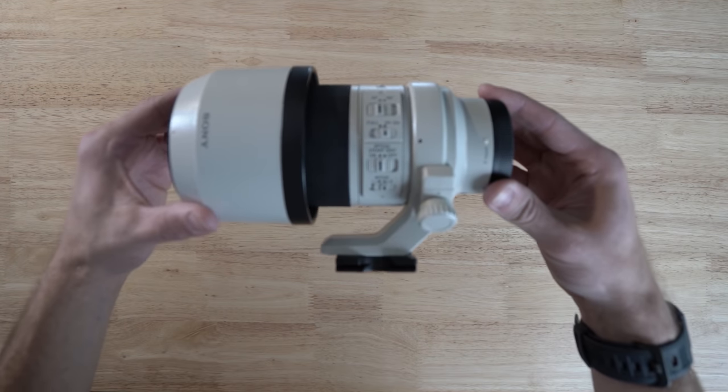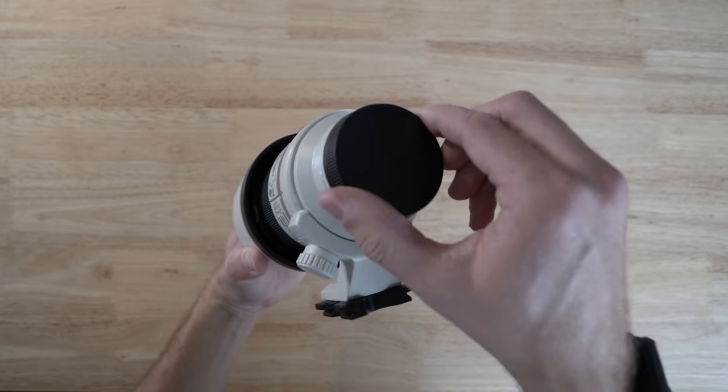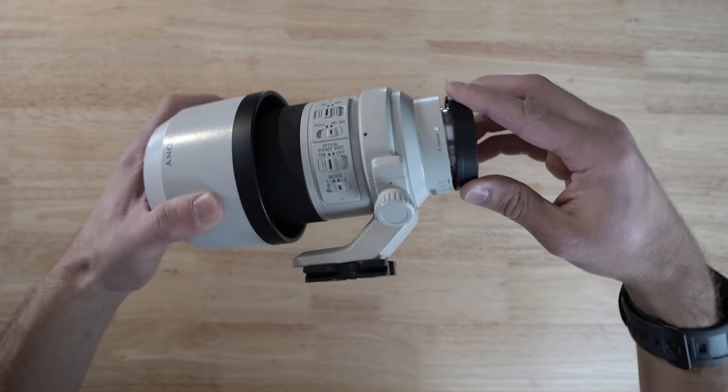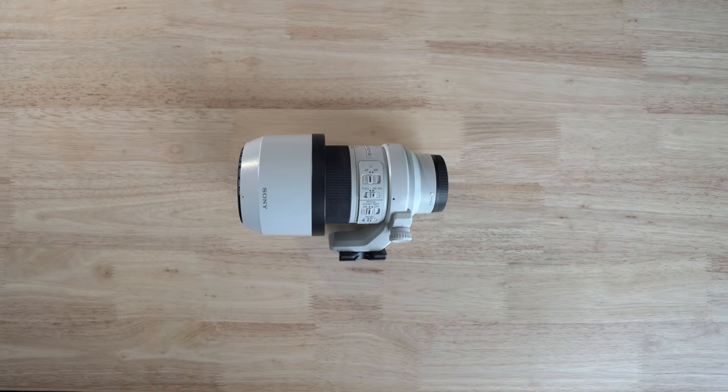The next lens I use is the Sony 70-200 f4. It's one of those lenses you don't really want to have to buy, but then you buy it and for any form of event it's fantastic. You can stand back, zoom right in, get even further with crop mode. It's a staple if you shoot any form of event. The compression is beautiful. Just a lens you need in your bag.